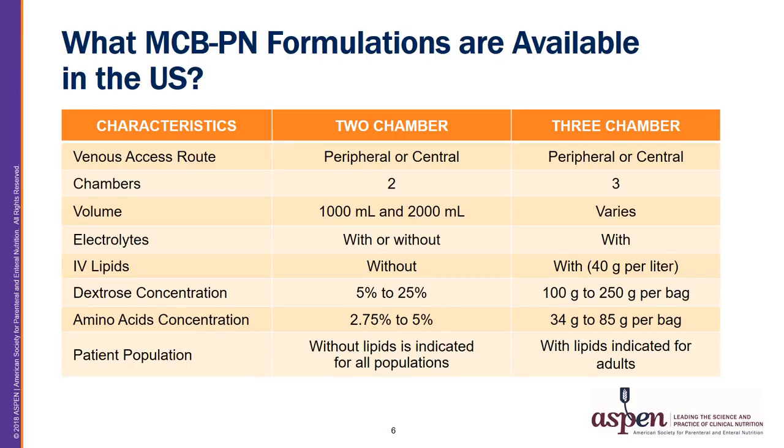A number of varieties of multi-chamber PN are available in the United States. A two-chamber MCBPN product is available with and without electrolytes, in one and two liter bags, with amino acid content ranging from 2.75% to 5% and dextrose content ranging from 5% to 25%. The two-chamber product with 2.75% amino acid and 5% dextrose concentrations can be administered peripherally. Two-chamber MCBPN without lipid intravenous emulsions can be used in pediatric patients due to compatibility concerns and inappropriate doses of ILE with three-chamber MCBPN. Note that two-chamber MCBPN does not contain the conditionally essential amounts of cysteine and taurine required, so these should be added if possible.